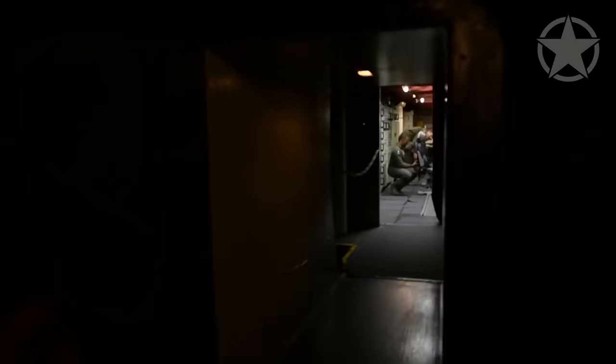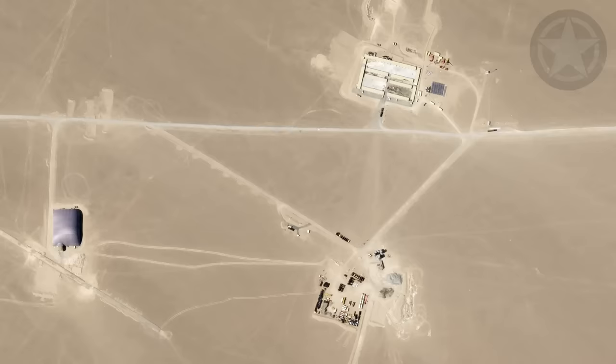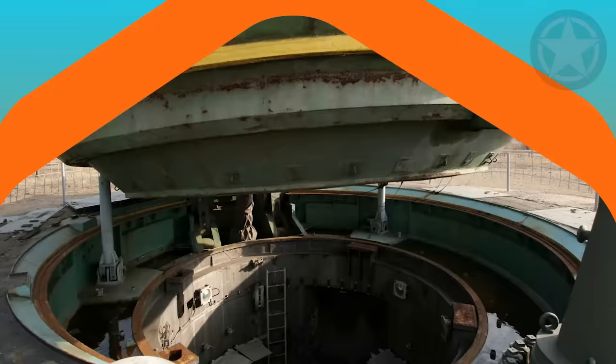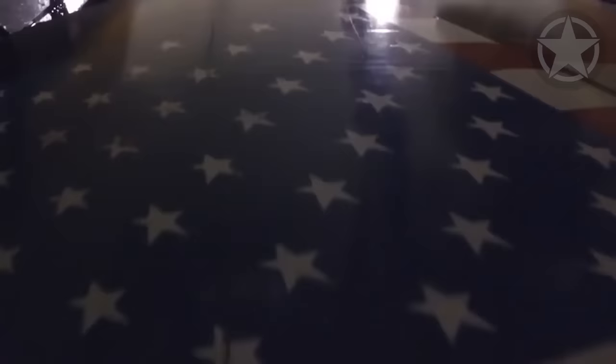Today, missile silos are scattered all across the world, with the majority located in the United States. Some of them can occupy an area of up to 12,000 square miles. They're protected by chain-link fence, barbed wire, and an array of motion detection devices. Armed guards routinely inspect each site and respond immediately to any attempt of unauthorized access. The 110-ton blast door on each silo is visible from the surface, which looks like a well-guarded concrete slab. Not much of the silo is visible from above, besides the blast door.